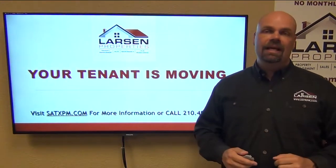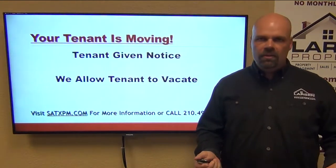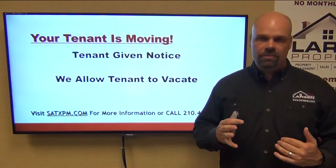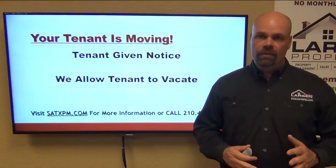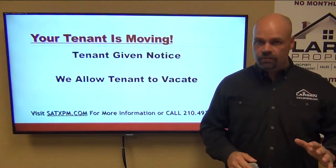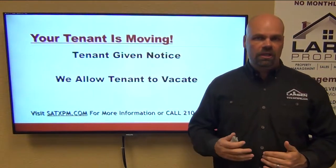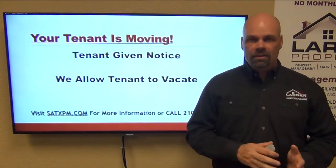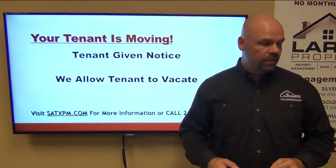The tenant is given notice and we allow the tenant to vacate. In the past, the tenant would give notice, we'd start to market the home prior to vacating — at least 30 days in advance — and we found a lot of problems with that. We found there's got to be a better way, so we started to look at other markets. What we're seeing is that other markets around the country allow tenants to vacate, do a quick make-ready, then put the home back on the market.